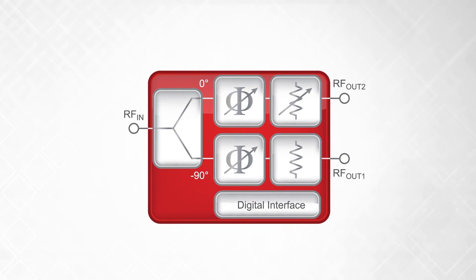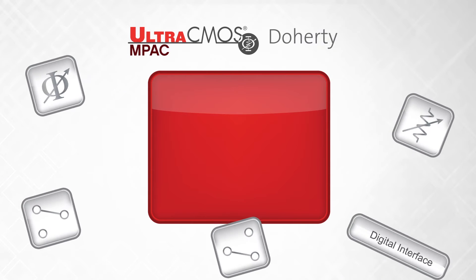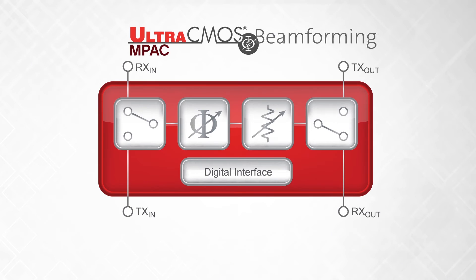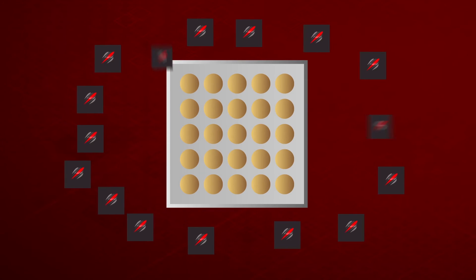We've leveraged the success of the integrated phase and amplitude control of our Impact products and combined advanced MIMIC design techniques to develop high-frequency Impact beamforming devices that can utilize integrated digital capability to give the flexibility needed to tune gain and phase at fine resolution.